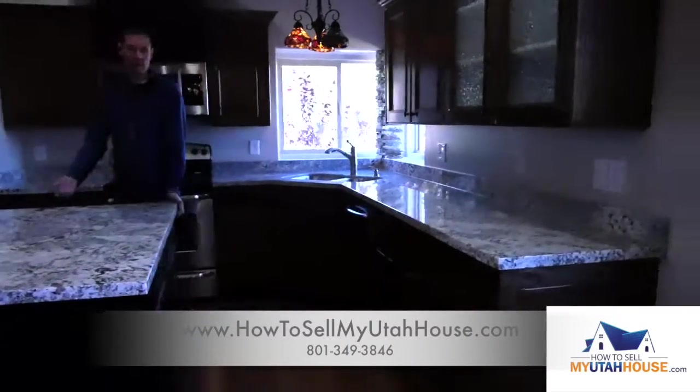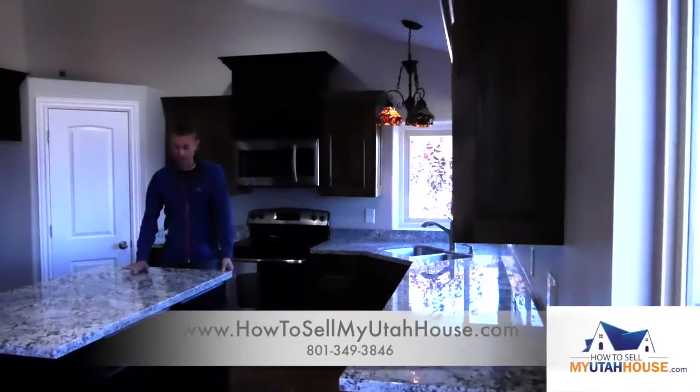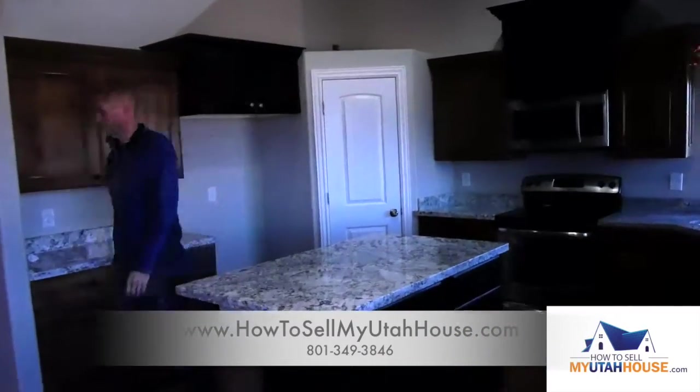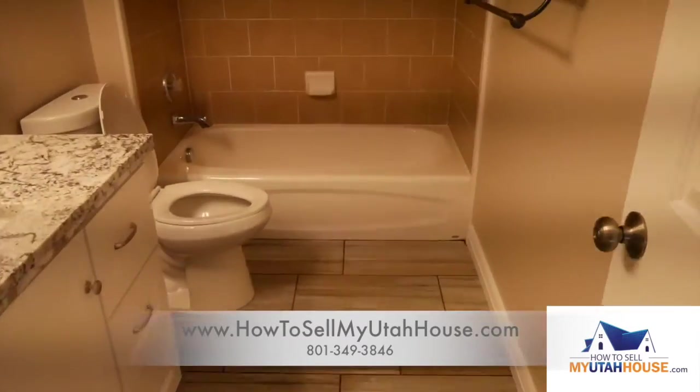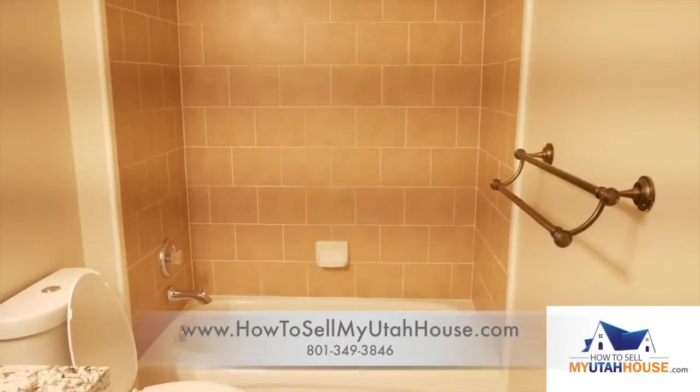This kitchen was pretty nice when we started because the cabinets were already done, but we did a countertop in here. In the bathrooms we redid almost everything — the floors, the vanity.